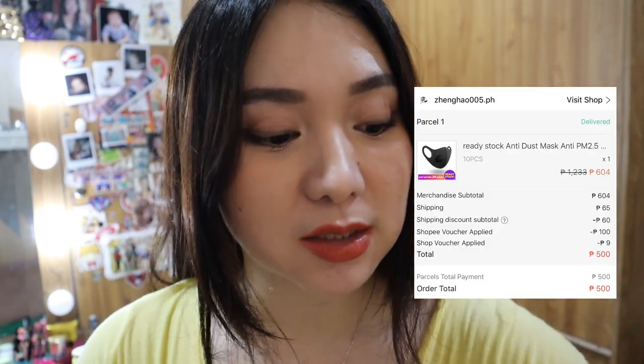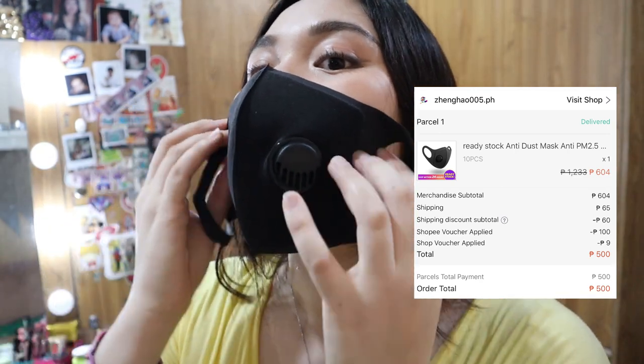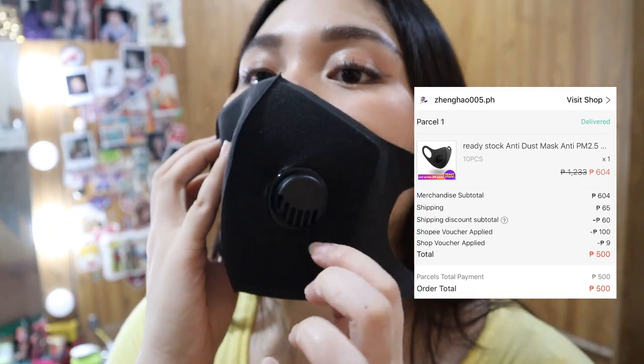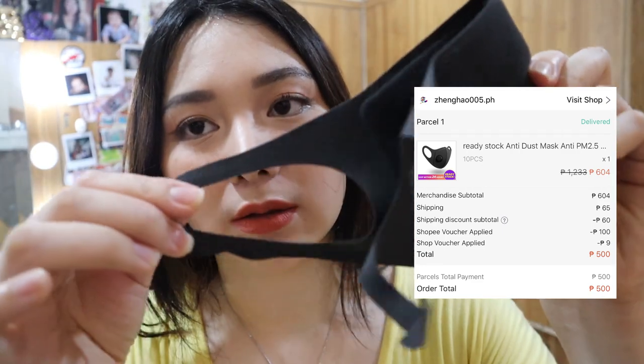This is the first item I bought on Shopee. It's like a mask — it's beautiful. It's an inhalator, like Pita Matte, like a goma. It's like 60 pesos, but I have a voucher for 100 pesos on Shopee so it came out to around 50 pesos. Free shipping, so I had to buy it.